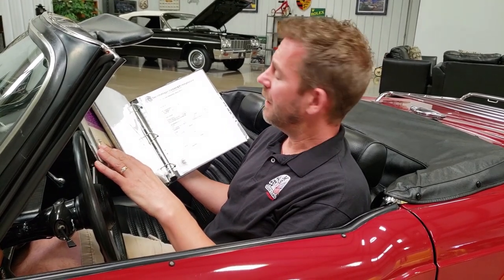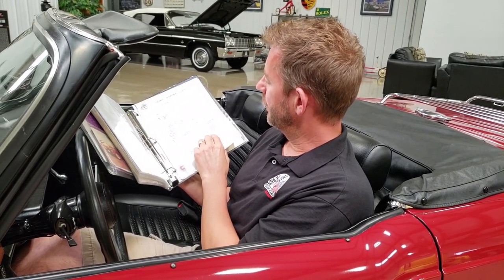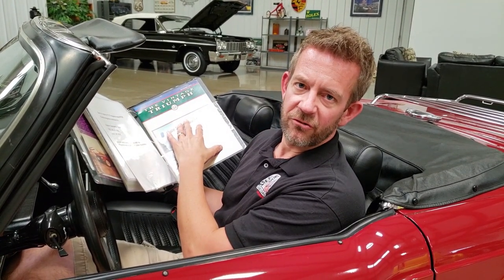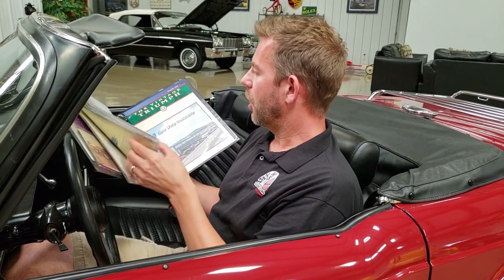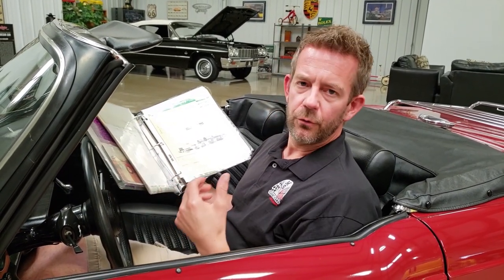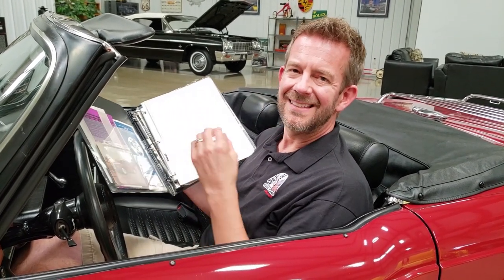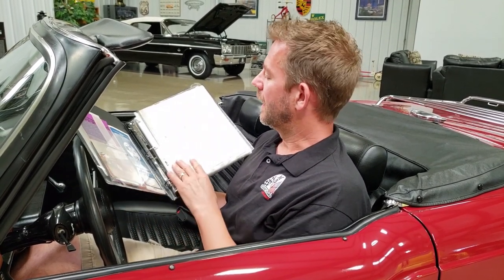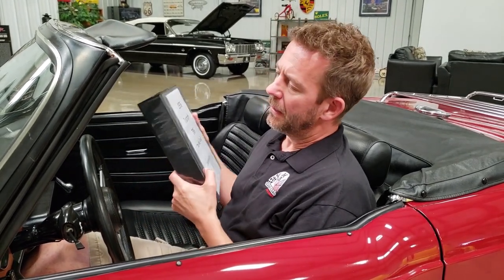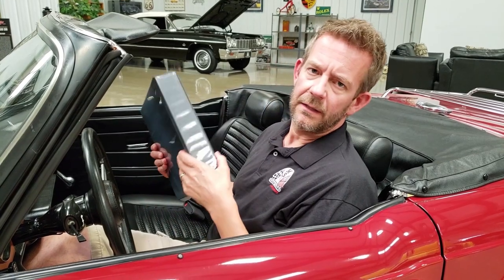He joined the Vintage Triumph Register and received a membership letter telling him what would be included — those magazines about the story of the car. This car was really never truly marketed. The auction company didn't do a great job marketing it either. So this is not a vehicle that has exchanged many hands — it's a documented two-owner vehicle. It's a super car that I'm extremely proud of.